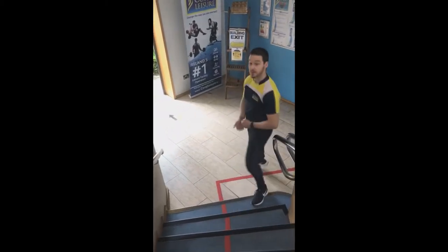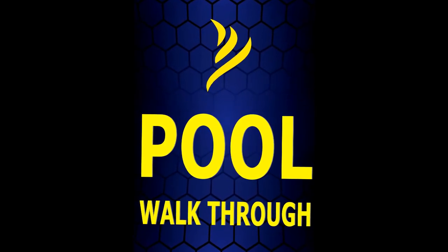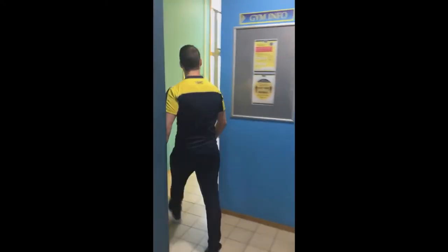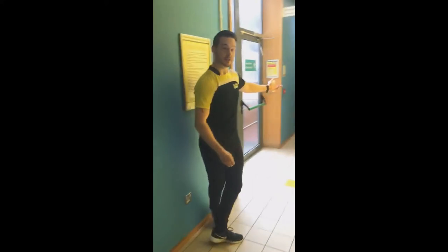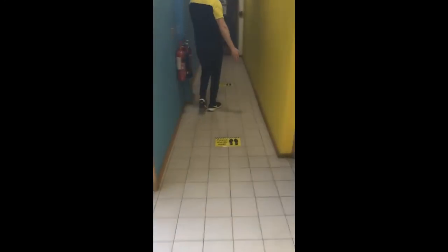When leaving the gym, once you get to the bottom of the stairs, go straight out the side exit. Going towards the pool, we have a one-way system in operation. If you'd like to follow me — it's straight ahead through the gate entrance to the pool. Again, we have our social distancing system set up.